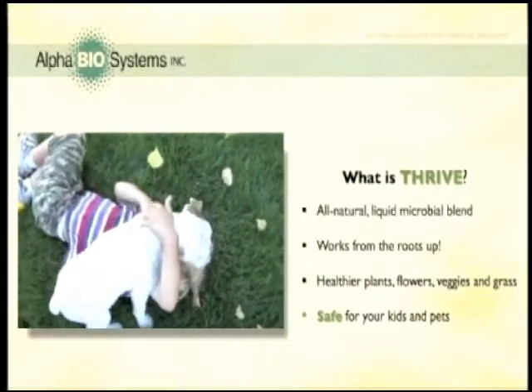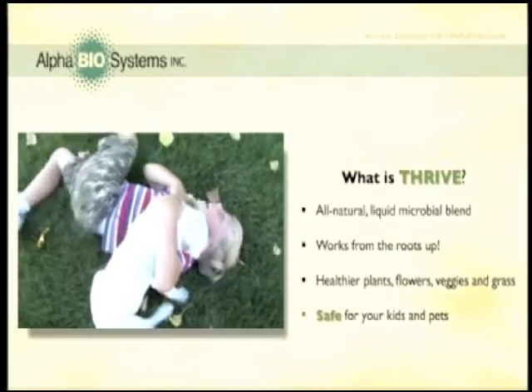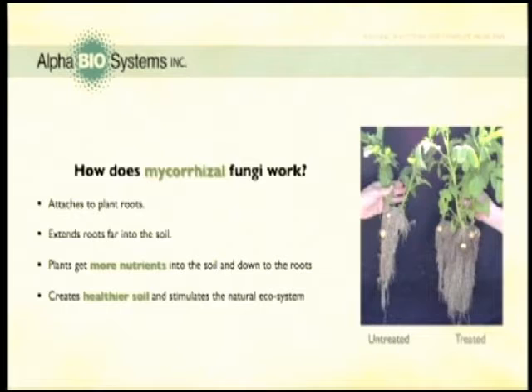They're all completely natural, so they're safe — of course, I wouldn't be recommending them. Now down to the nitty-gritty of how this stuff works. Mycorrhizal fungi works by colonizing on the plant roots, expanding and extending the roots far into the soil.